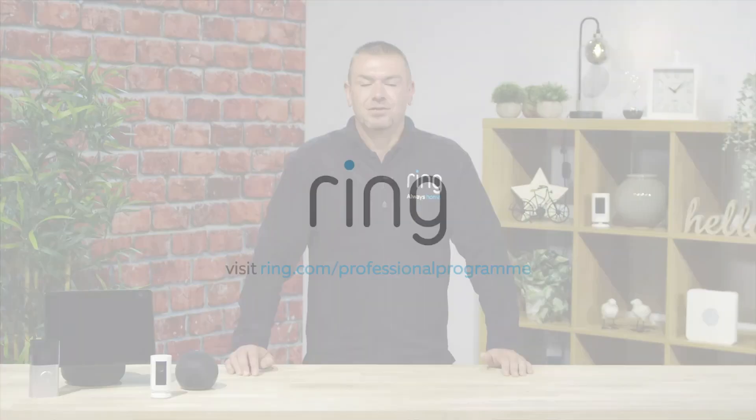The integration between Alexa and Ring is designed to make people safer in their homes and neighborhoods. So there you have it, Ring and Alexa make the perfect pairing, and after this video you should be well equipped to help your customers integrate the two.